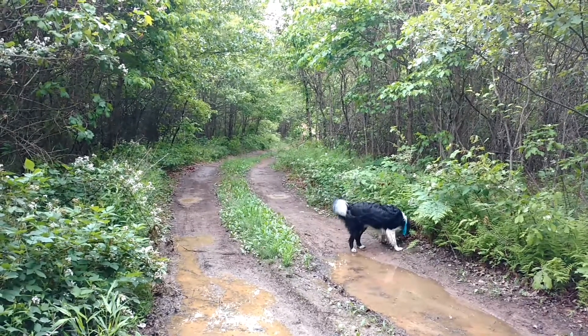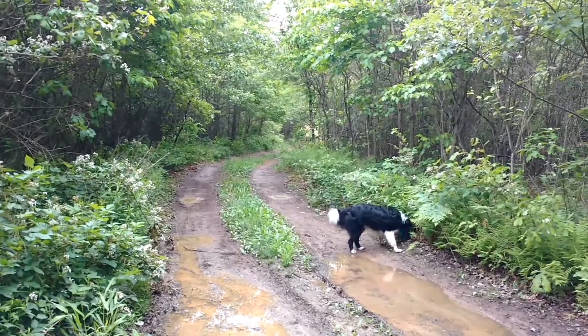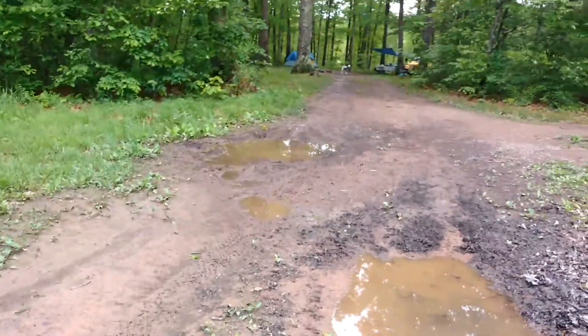Review of Green Ridge State Forest Campsite 36 in Western Maryland. That is the entrance way up there — that's actually not even the entrance, it's just the road that enters into this campsite. It's a long private entrance.